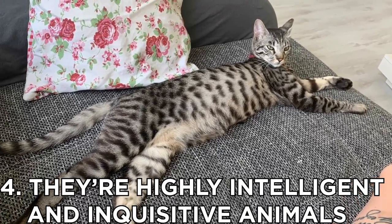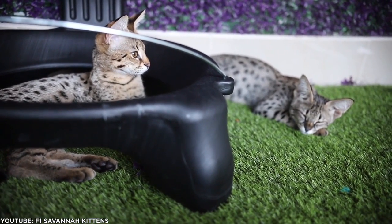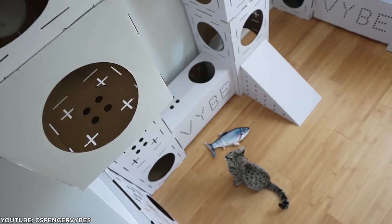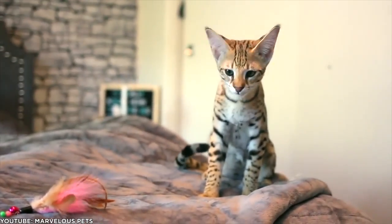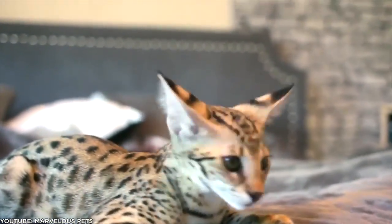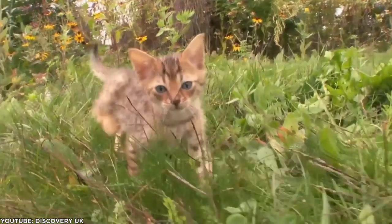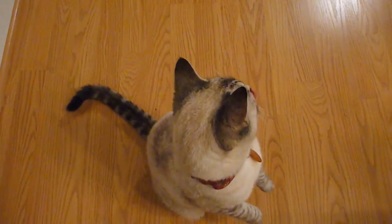Number 4: They're highly intelligent and inquisitive animals. With proper training, these curious cats can learn simple commands. For example, you can teach your Savannah cat how to retrieve toys, and they love games and food puzzles. Savannahs can even figure out how to open doors and cabinets. It's in their nature to explore, so they'll get into things you might not expect. Savannah cats are easily taught tricks by command. They also enjoy walking on a leash, which many other cats find difficult or unbearable.